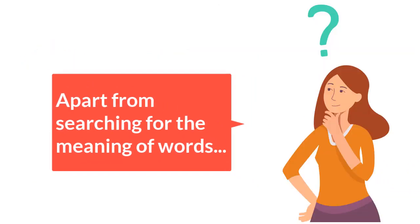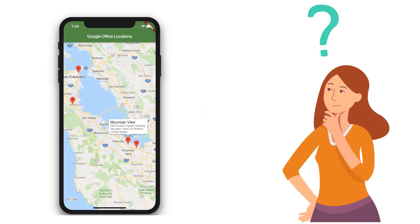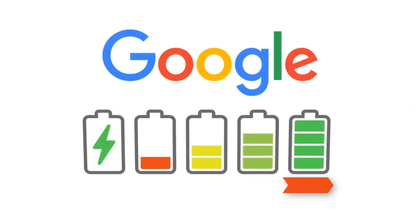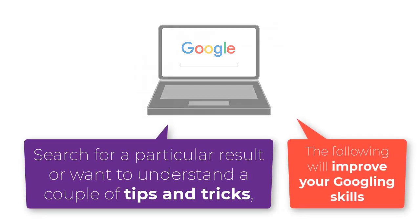Apart from searching for the meaning of words, Google can forecast the weather, translate languages, offer you directions, and a lot more. But the sad aspect is that most people may not be using Google search to its fullest potential. If you have ever tried to search for a particular result or want to understand a couple of tips and tricks, then the following will improve your Googling skills.